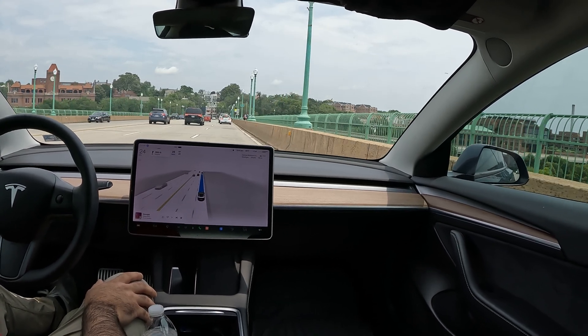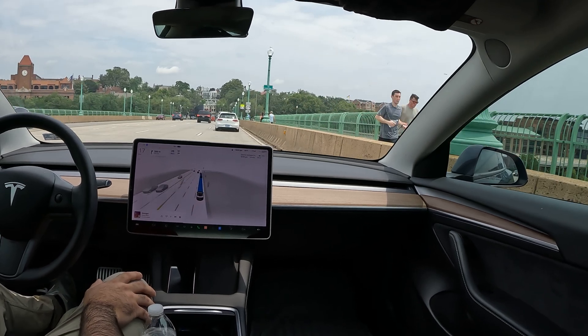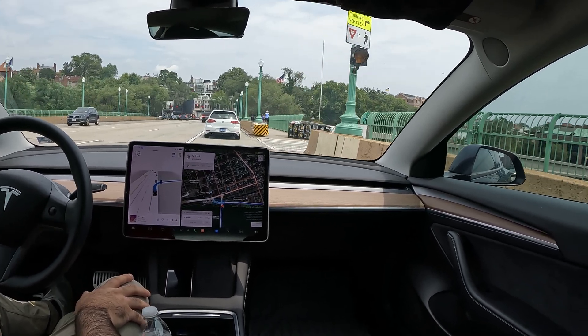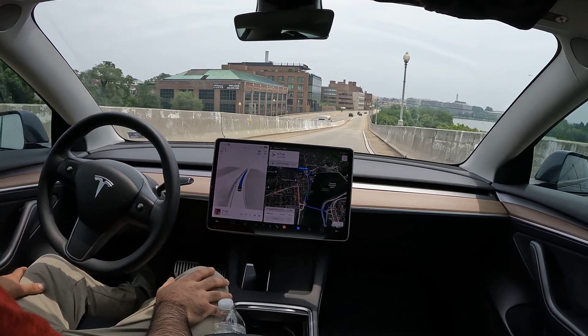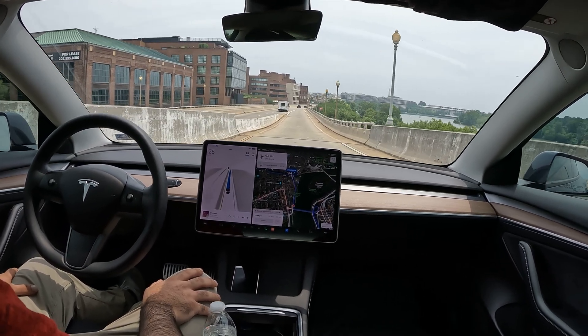What we're going to need to do is make a right here, and this is a really narrow right turn, so let's see how FSD handles this. Oh, nice! Great job there.